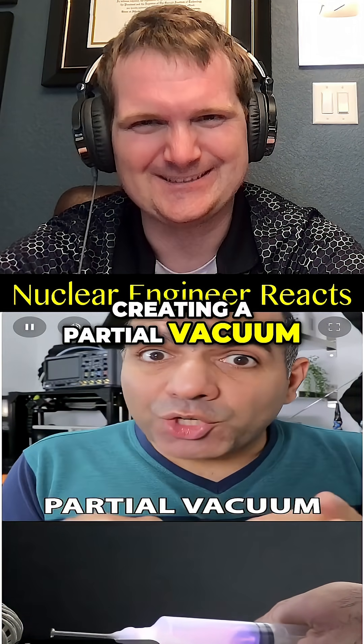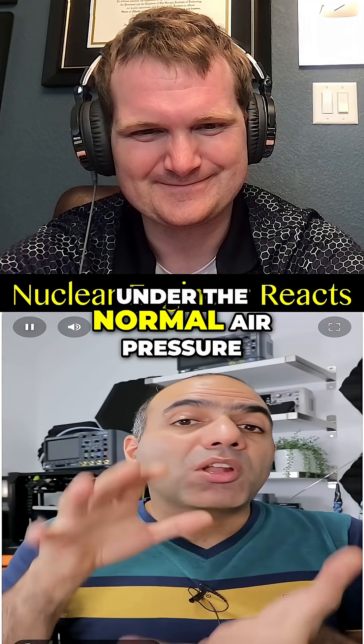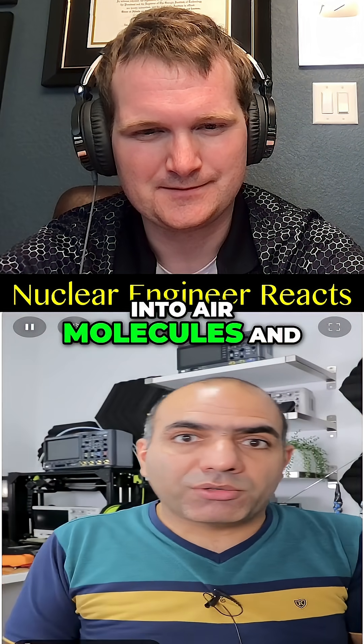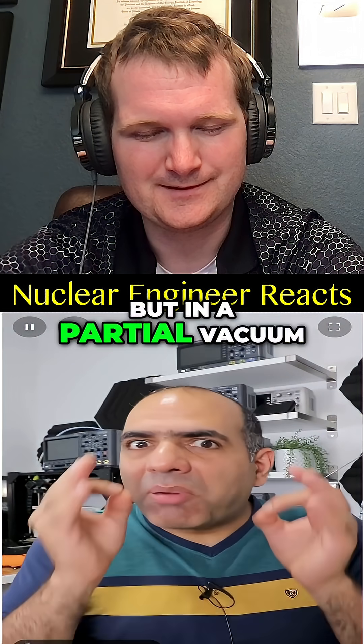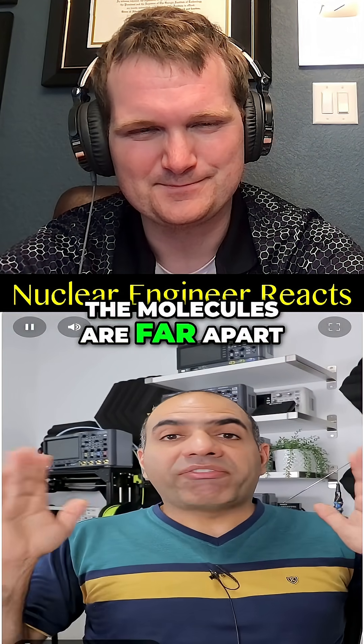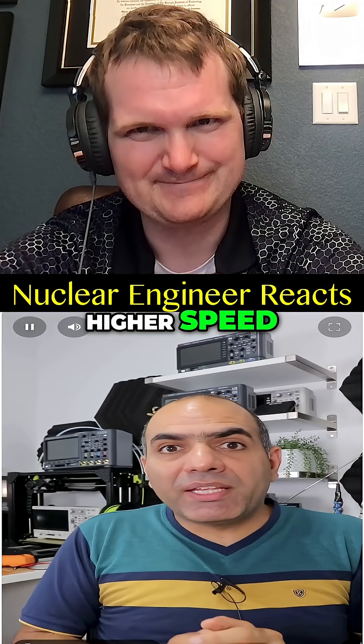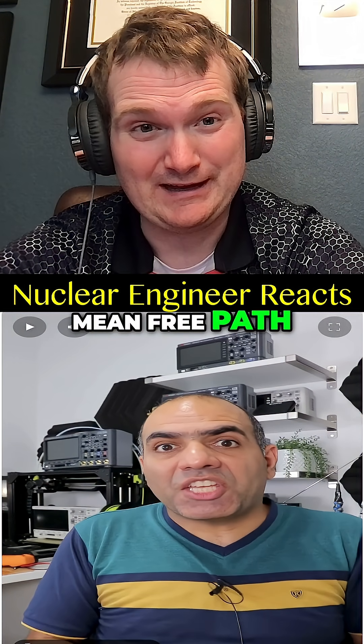Creating a partial vacuum inside the syringe — under normal air pressure, air molecules are close together, so electrons keep bumping into air molecules and can't build up speed. But in a partial vacuum, the molecules are far apart, so the electrons get to accelerate to much higher speeds. In nuclear engineering, we call this the mean free path.